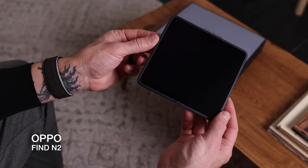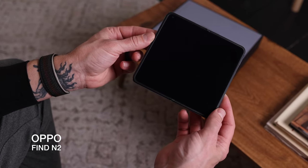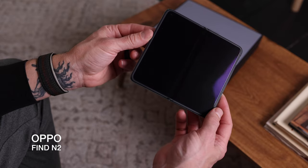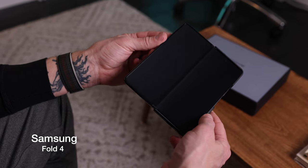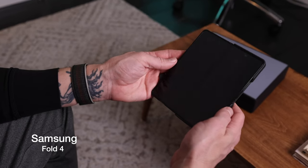One thing you'll notice — or I should say don't notice — is the crease. It's almost non-existent. You can feel it when you're dragging your finger across the display, but it's far less dramatic than that of the Fold, which you see all the time at the right angle. I don't care what anyone says, the crease never goes away. You don't notice it less. I think you just get used to it and accept that you've chosen the foldable lifestyle.